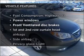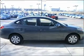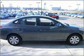Plus, enjoy these notable features that are included in this vehicle: air conditioning, power door locks, power windows, power steering, power mirrors, and an alarm system.